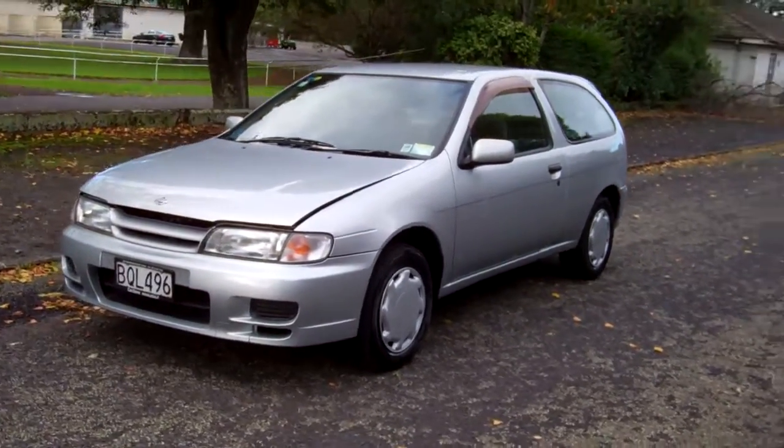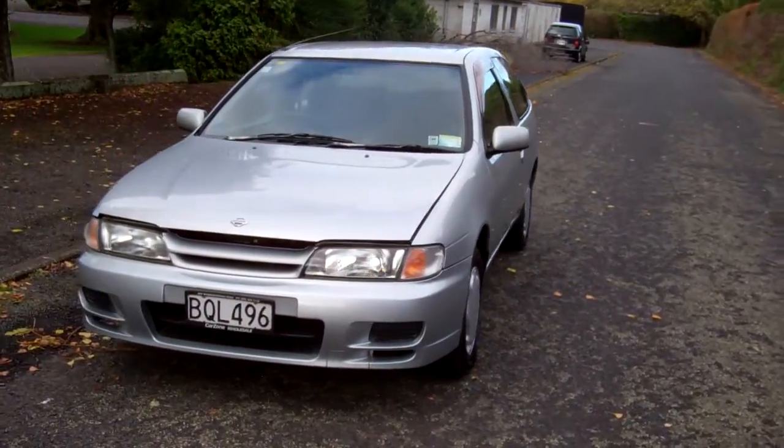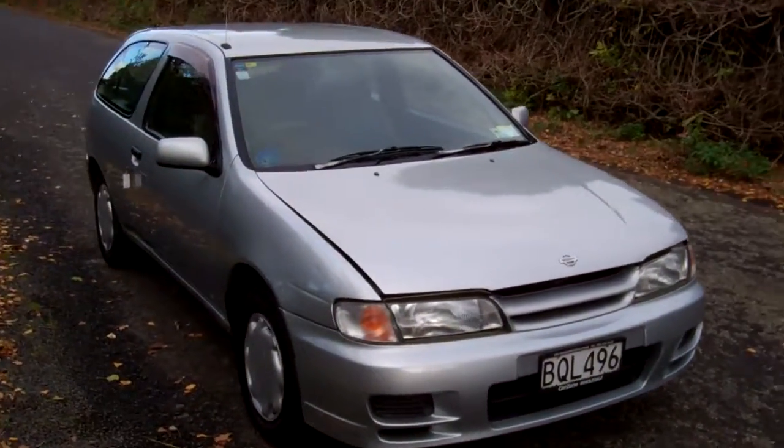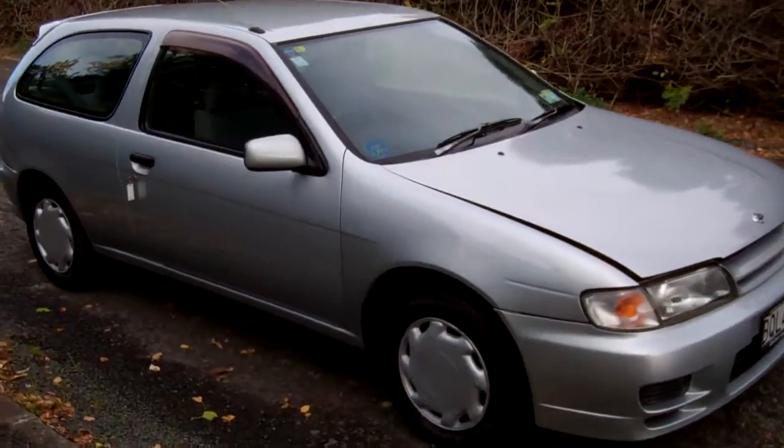Hi, Dan here, Cash4Cars. What you're looking at is our latest vehicle to go on the internet in an auction. This is a 1996 Nissan Pulsar X1 three-door hatch.